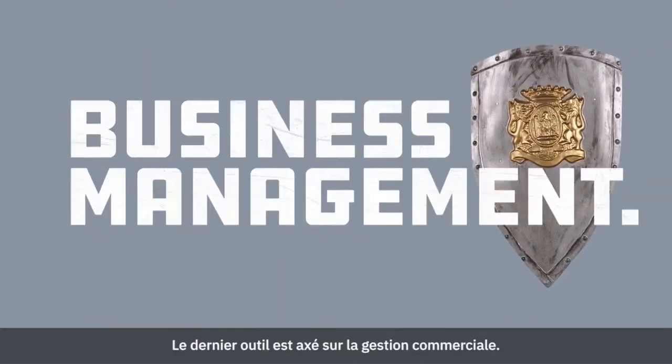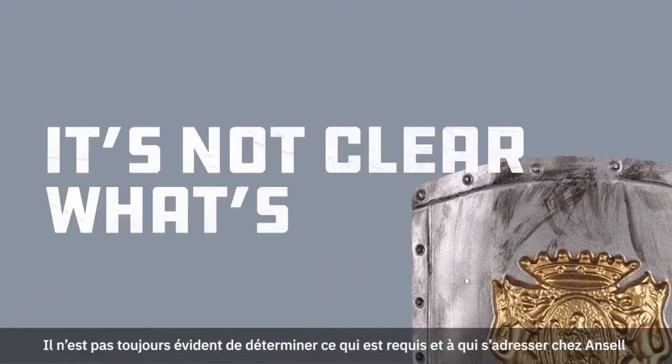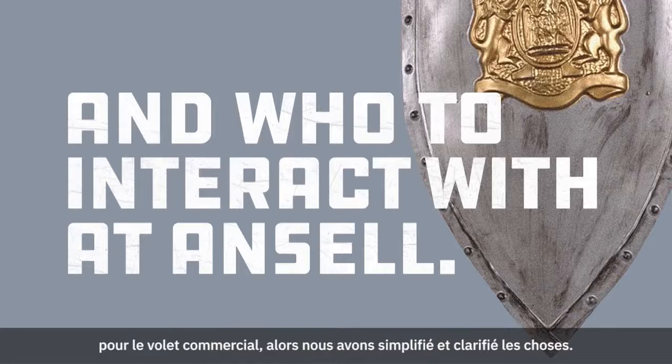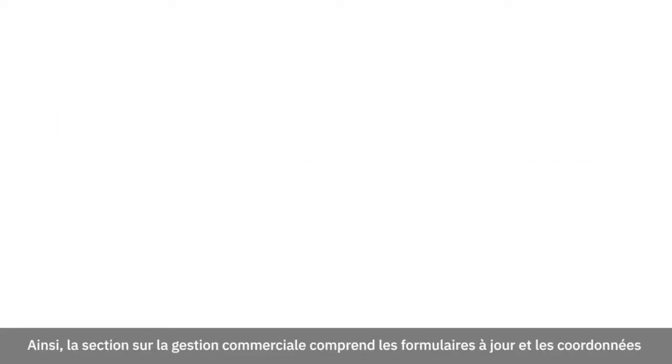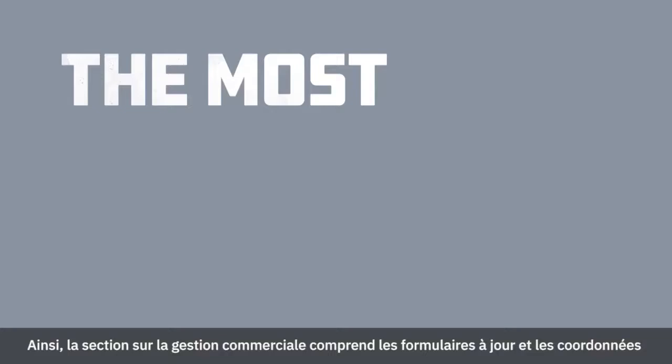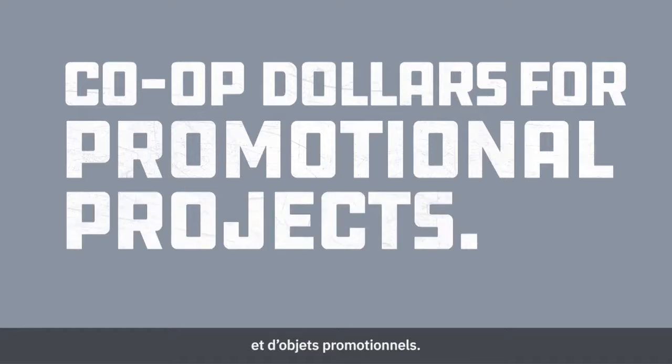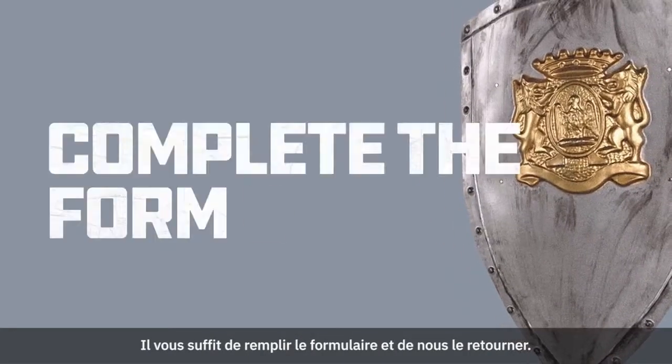The last tool is business management. It's not always clear what's required and who you should interact with at Ansel when it comes to the business side of things, so we made it clear and simple. The business management section includes the most current forms and contact information you need to access things like co-op dollars for promotional projects. All you need to do is complete the form and send it in.